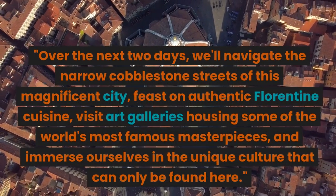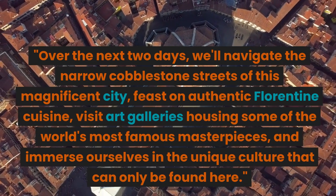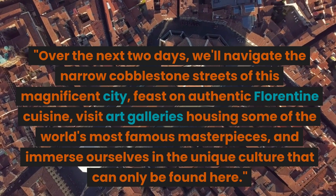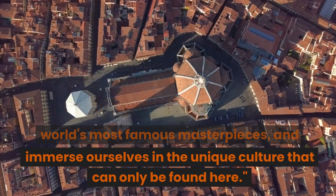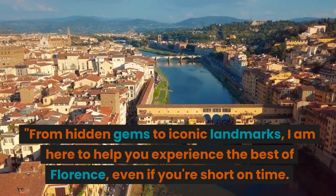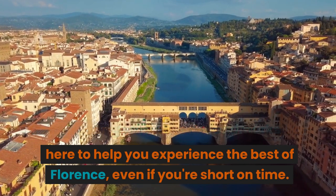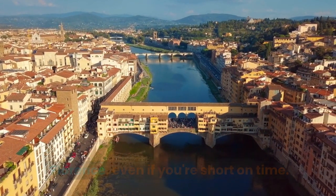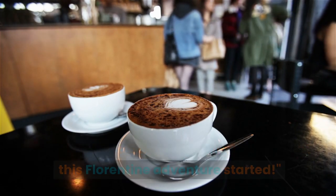Over the next two days, we'll navigate the narrow cobblestone streets of this magnificent city, feast on authentic Florentine cuisine, visit art galleries housing some of the world's most famous masterpieces, and immerse ourselves in the unique culture that can only be found here. From hidden gems to iconic landmarks, I am here to help you experience the best of Florence, even if you're short on time. So sit back, grab a cappuccino, and let's get this Florentine adventure started.